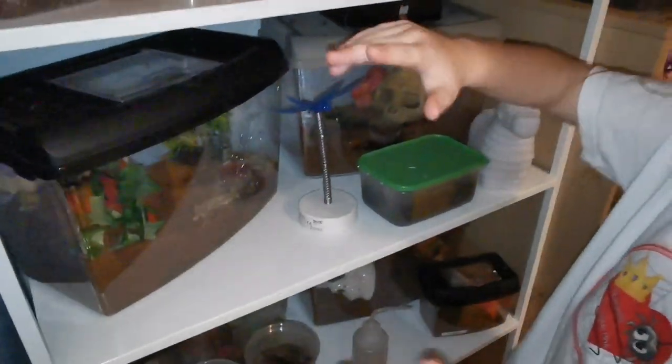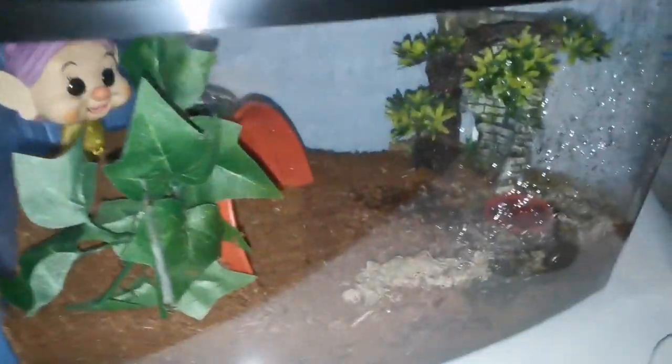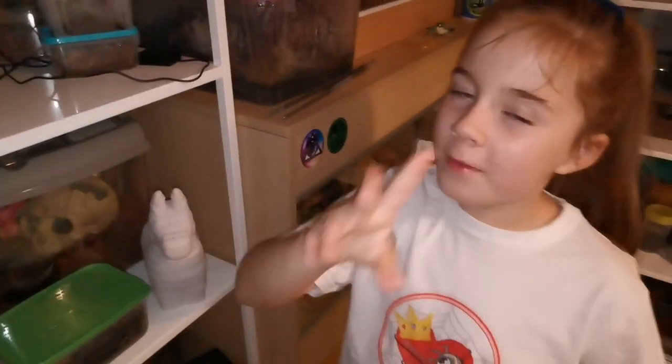Here are some more tarantulas. This is Dopey — this is a curly hair tarantula. On the next shelf is my favorite shelf of all.